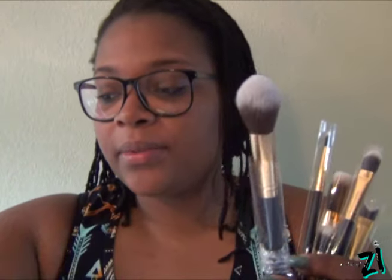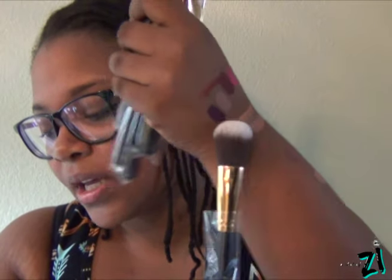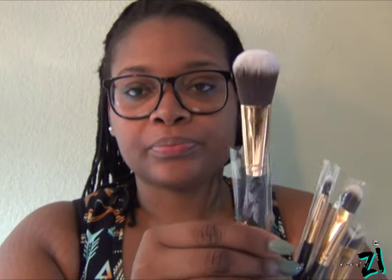The 125 brush is the tapered contour brush, which is a little smaller than the tapered face blending brush. I picked this up because I've been trying to get some Morphe brushes and they're always sold out, so I'm going to use this as an alternative. It's a really nice tapered brush — good to push into the hollows of your cheeks. The 126 brush is the precision blush brush.